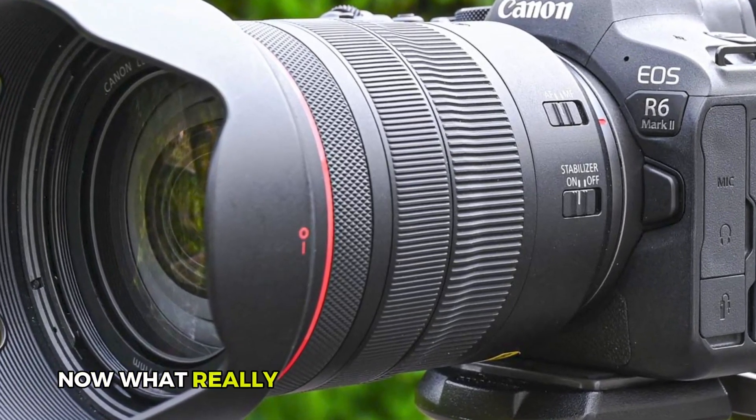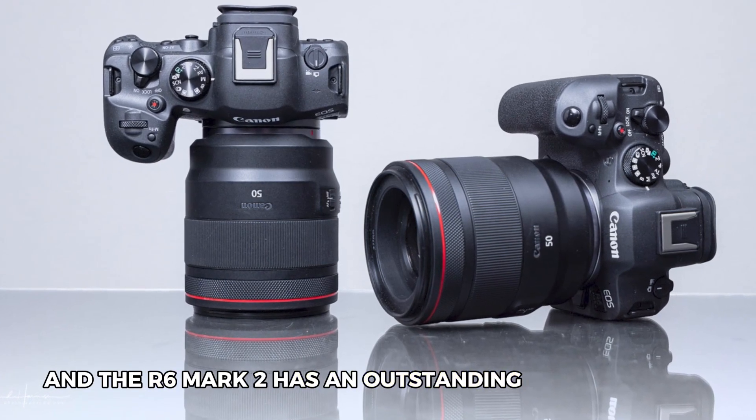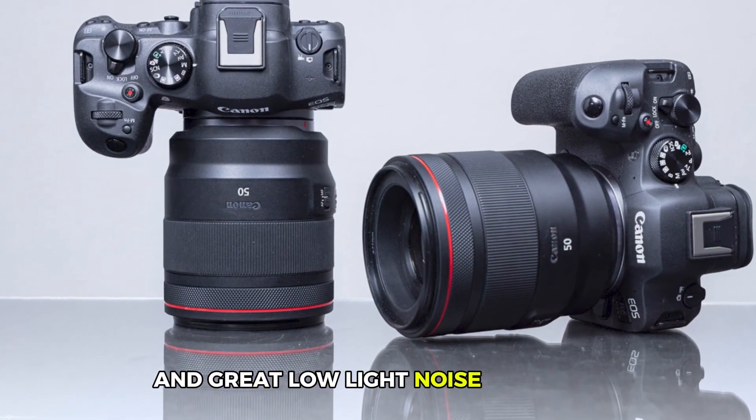What really matters in a camera is its sensor, and the R6 Mark II has an outstanding 24.2 megapixel full-frame CMOS sensor. It has excellent dynamic range and great low-light noise handling.